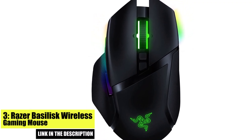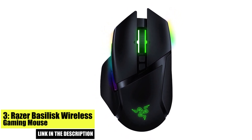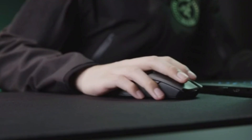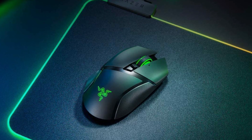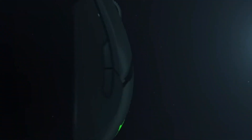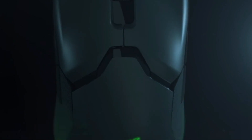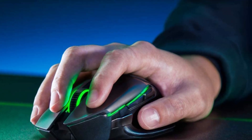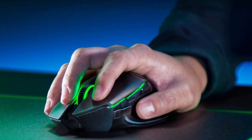Number 3. The Razer Basilisk Wireless Gaming Mouse is a great choice for those who prefer the freedom of a wireless connection. This mouse features an ergonomic design and a high-precision optical sensor, making it a great choice for both gaming and work. It also features customizable RGB lighting and 11 programmable buttons, allowing you to fully customize your gaming setup. And with a long battery life, you won't have to worry about constantly replacing batteries.